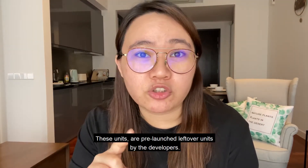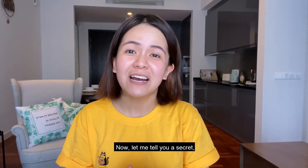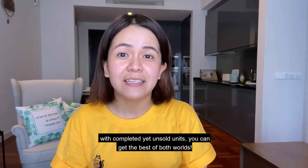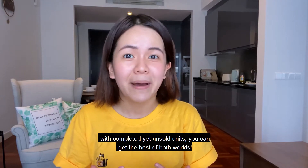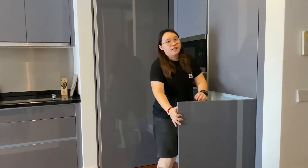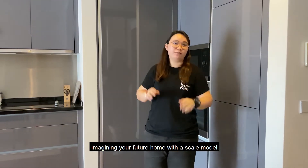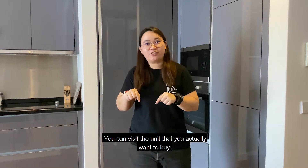These units are pre-launched leftover units by the developers. Now, let me tell you a secret. With completed yet unsold units, you can get the best of both worlds. Instead of going to a sales gallery and imagining your future home with a scale model, you can visit the unit that you actually want to buy.